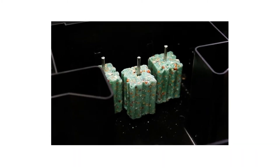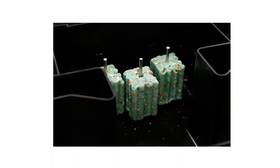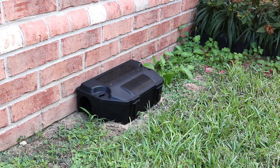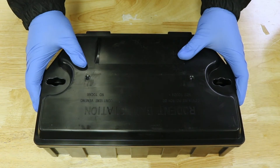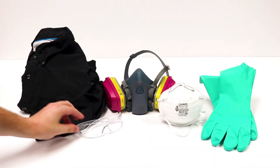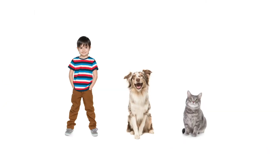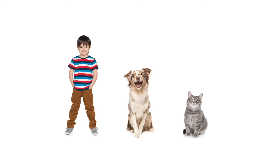Difacinone rodenticides are safe to use when applied according to their label directions. We recommend using your product along with a rat-and-mouse bait station. Our rat-and-mouse bait stations are tamper-proof and made with durable plastic. Always wear the proper personal protective equipment, or PPE, when applying Difacinone bait products, and keep them out of reach of any children or pets, as this ingredient may still cause harm when ingested.